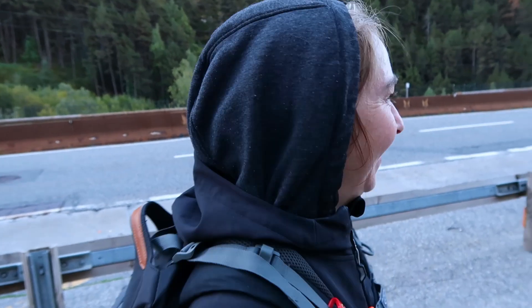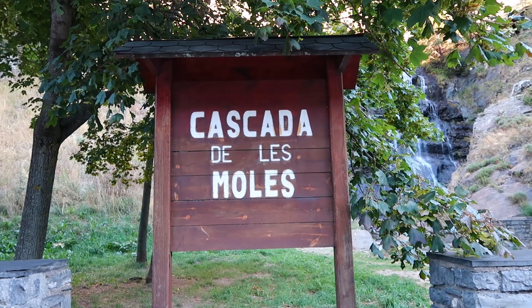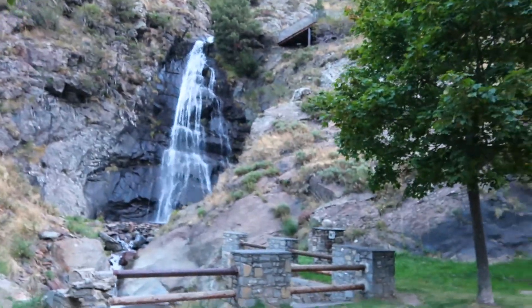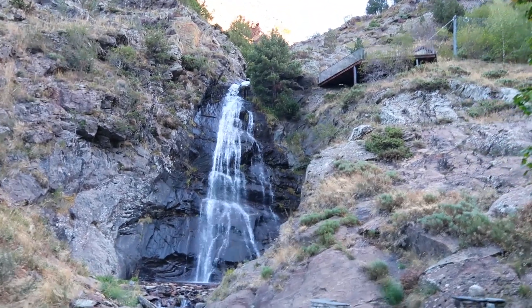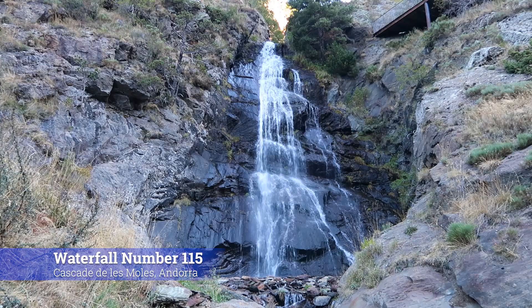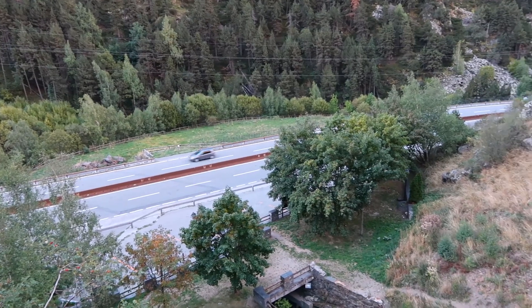Usually we get really pretty intros to waterfalls, but not always. We've parked about a minute down the road — you can get a good view though. This is waterfall 115, our first Andorran waterfall: Cascada de la Molès. It's just off the main road — you can actually see it when you drive past.